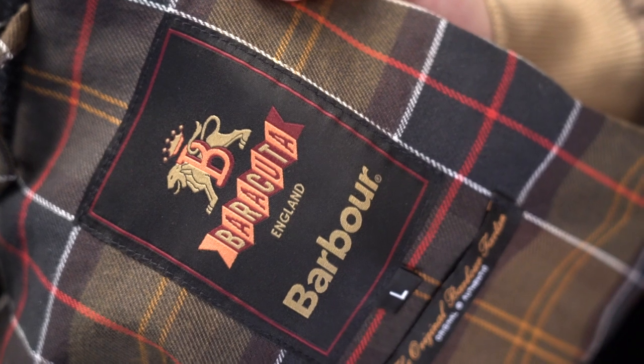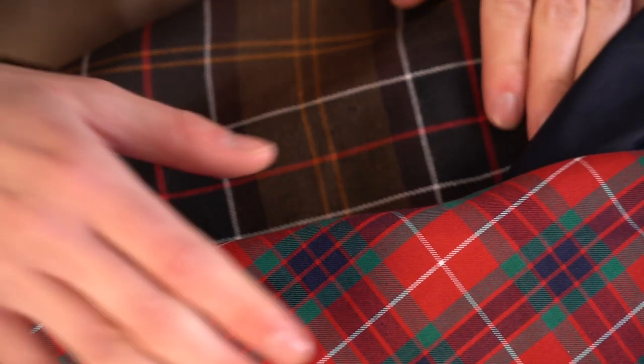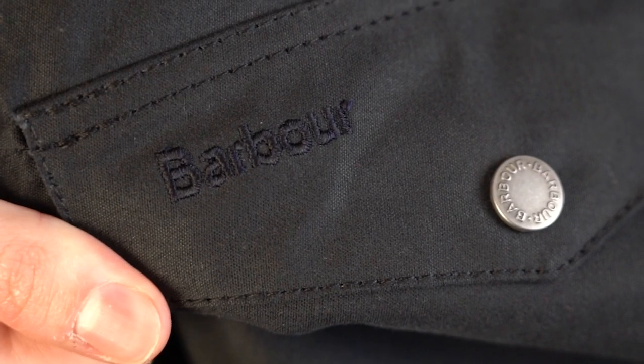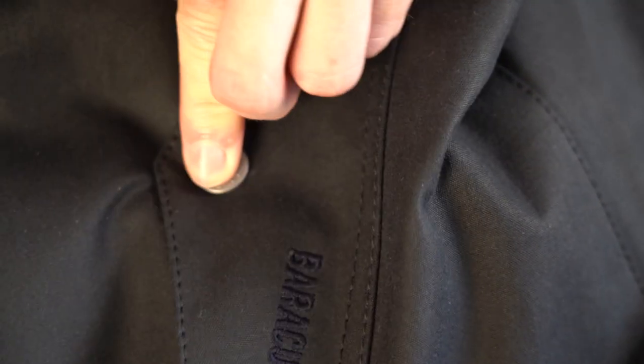One more jacket I want to quickly show you is what Barracuda have done in a collaboration with Barbour — really cool. As I mentioned, the house checks: you've got the Barracuda house check on the inside, and you've got the Barbour house check on the back part. It's a really nice combination. This one is a slightly heavier wax version of what I'm wearing. You've got the embroidered Barbour logo here and the embroidered Barracuda logo here. It's got popper button zips with a reinforced leather piece, and a corduroy trimming here which also matches up with the corduroy trimming on the back of the collar.